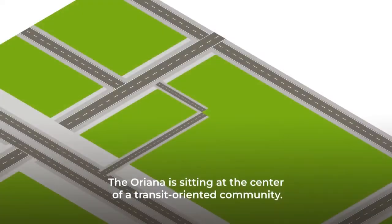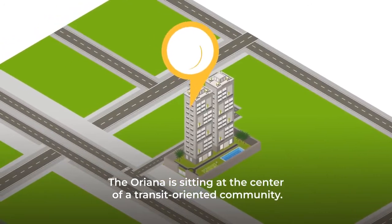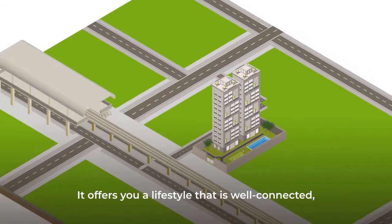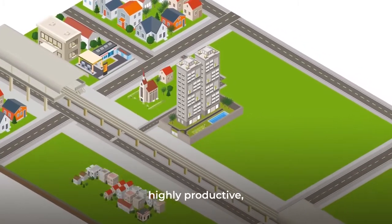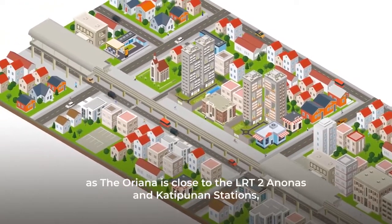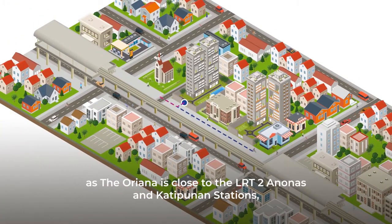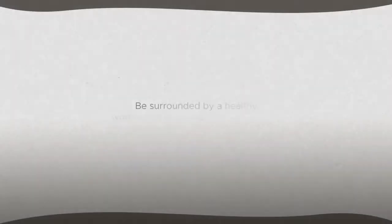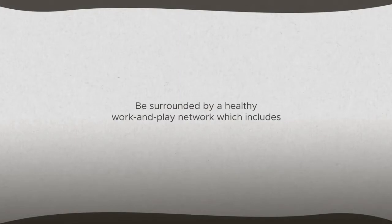The Oriana is sitting at the center of a transit-oriented community. It offers you a lifestyle that is well-connected, highly productive, and at a flexible pace. Move at any time you choose, as the Oriana is close to the LRT2 Anonas and Katipunan stations, as well as the upcoming Metro Manila subway project.